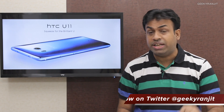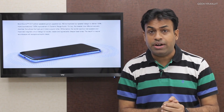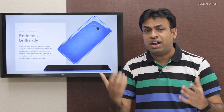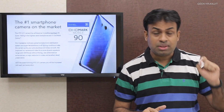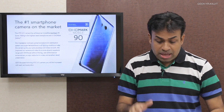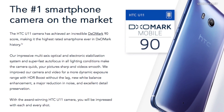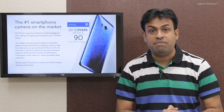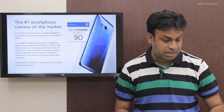Moving to other specs, it has a 5.5 inch Quad HD IPS LCD screen and retains the HTC BoomSound speaker for a stereo effect. The design features a reflective liquid surface. Regarding the camera, it has a 12 megapixel rear-facing camera with a 1.4 micron pixel size, allowing it to gather a lot of light. According to HTC, the DXO Mark rated it at 90, the highest for a smartphone — higher than the Google Pixel's score of 89.